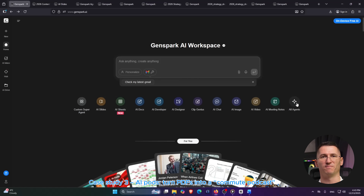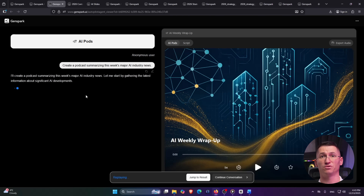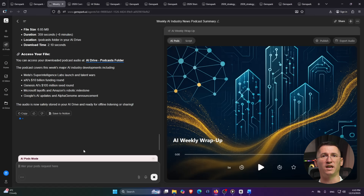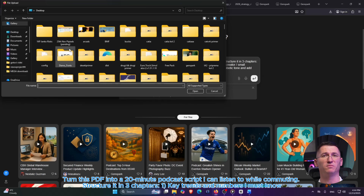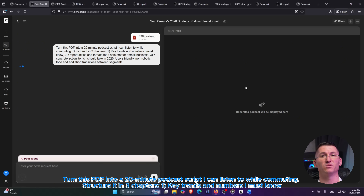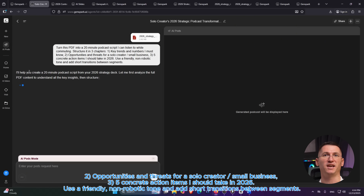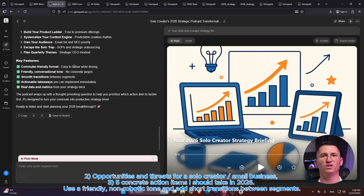Case number three is for anyone with a folder full of PDFs you never actually read. GenSpark has AI Pods, which can turn long documents into audio-friendly scripts — basically a mini-podcast you can listen to instead of reading. Imagine I have a 60-page industry report I really should read before 2026. I upload the PDF, open AI Pods, and use this prompt: 'Turn this PDF into a 20-minute podcast script I can listen to while commuting. Structure it in three chapters: (1) key trends and numbers I must know, (2) opportunities and threats for a solo creator or small business, (3) five concrete action items I should take in 2026. Use a friendly, non-robotic tone and add short transitions between segments.'